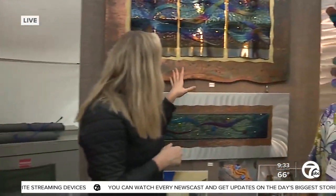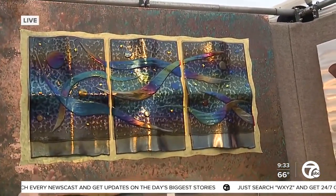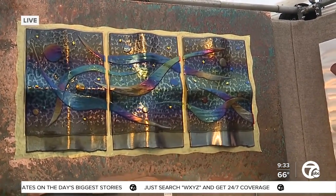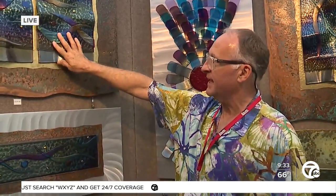And this piece that we're standing next to now, you said this is really representative of sort of your signature, something that people know your style by. So tell me a little bit about this. It's fascinating. It's a mixed media piece — it's patinaed copper and fused glass.